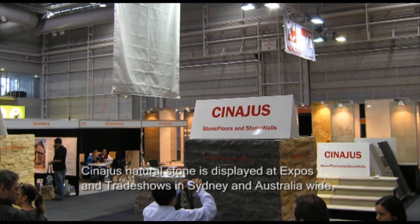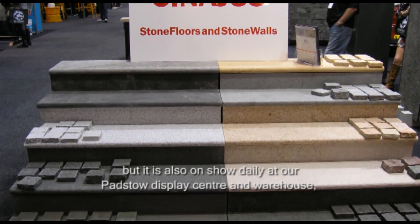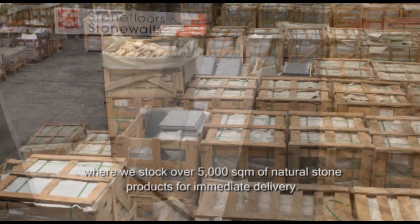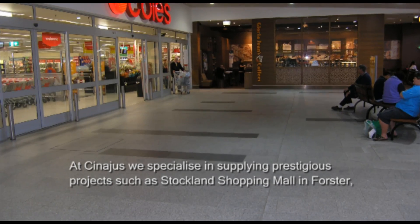Synergis Natural Stone is displayed at expos and trade shows in Sydney and Australia wide, but it is also on show daily at our Padstow display centre and warehouse, where we stock over 5,000 square metres of natural stone product for immediate delivery.